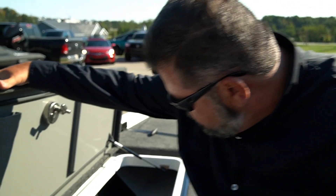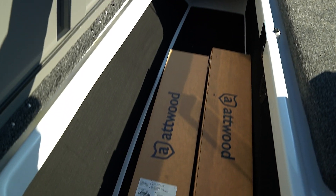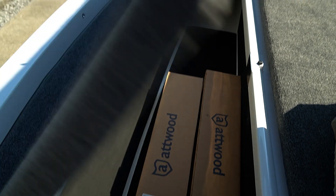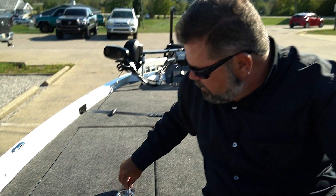The rod locker has no carpet in it — it has non-skid pads and it's completely open. We can fit a ton of rods in there. Mr. Wheeler likes to fish with a lot of rods and he wants to carry a lot of rods in the boat.